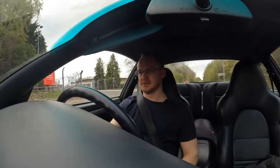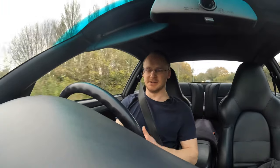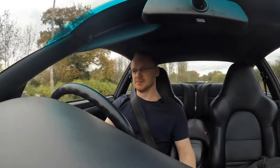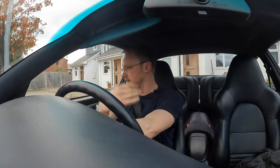On startup there is blue smoke — that's normal for the bedding-in process. They've described it as a puff of blue smoke: it doesn't linger but it's just there on startup, and it's perfectly normal. Again, that'll go away once everything is properly bedded in. So yeah, been a bit of a day — let's get back in the house.